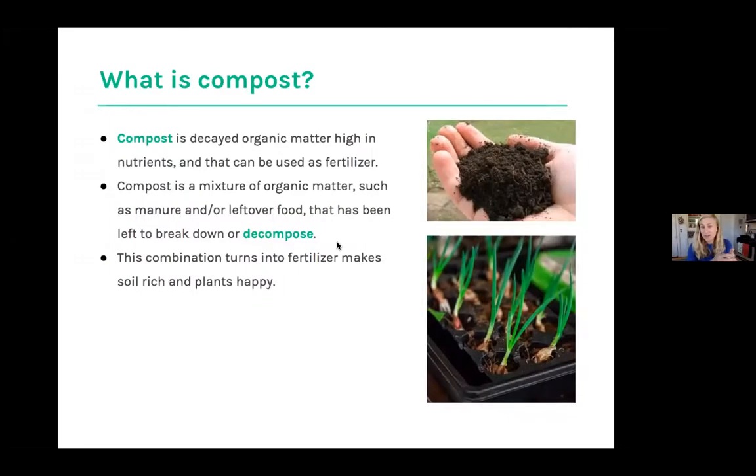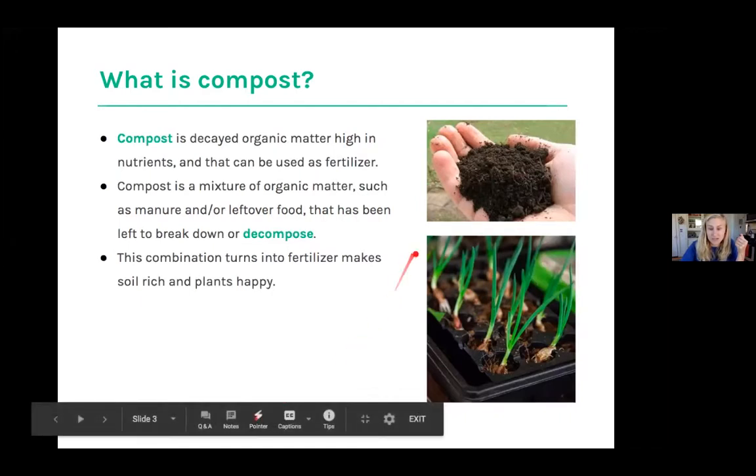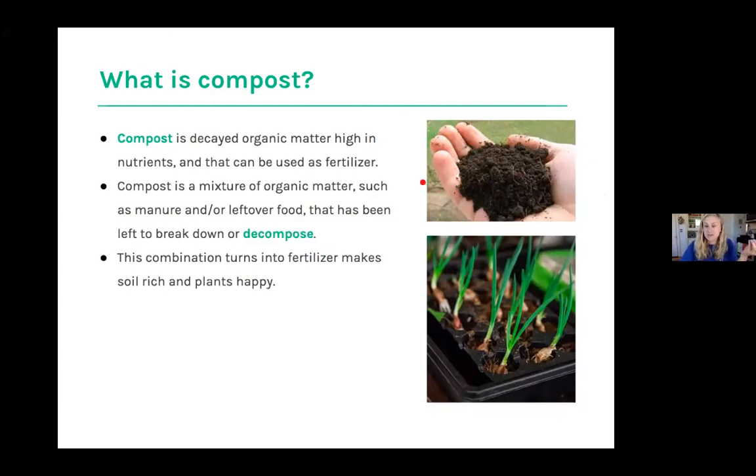Usually we're talking about cow poop, but in this case we're going to be talking about worm poop. It can be leftover food that's been left to break down or decompose — decomposing really just means breaking stuff down. So right over here, you can see a lovely picture of some beautiful compost, and this combination turns into really beautiful fertilizer that makes soil rich and plants happy.